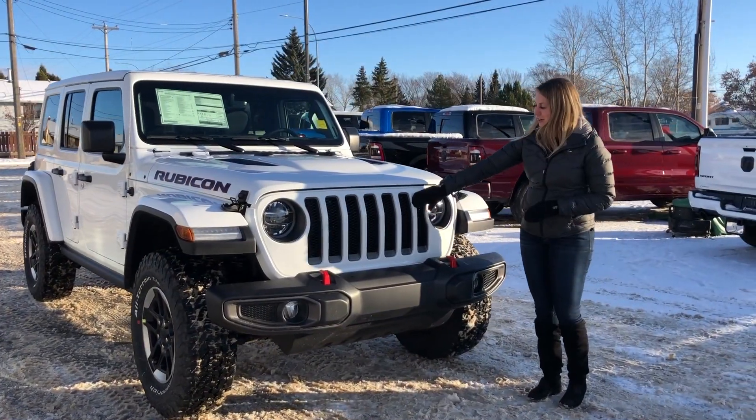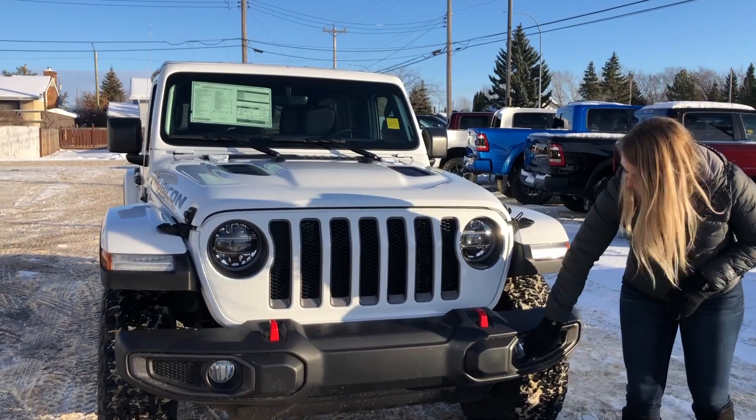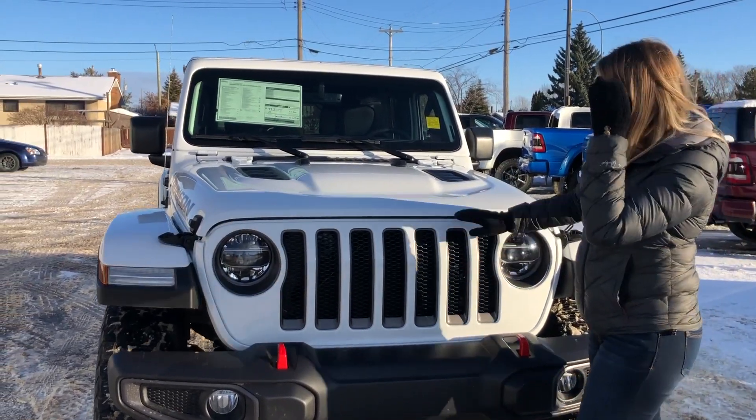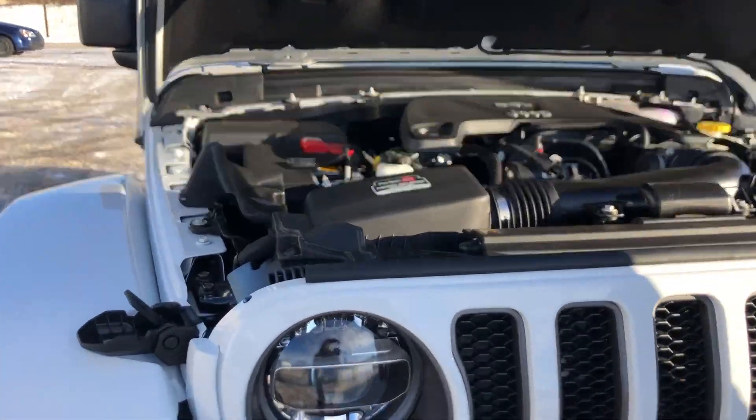On the front you do have the color match grille, the red tow hooks, the black bumper with your built-in fog lights, your headlights here, and then underneath the hood there is the 3.6 liter Pentastar.